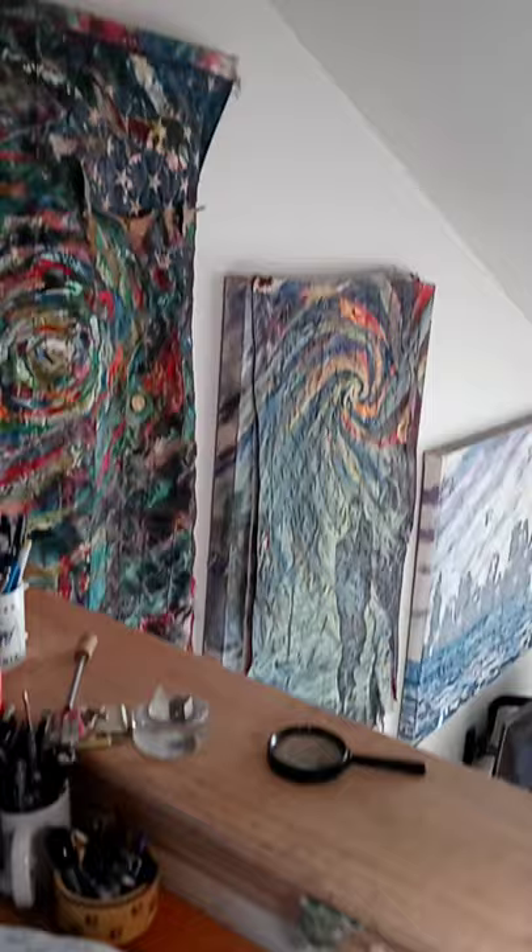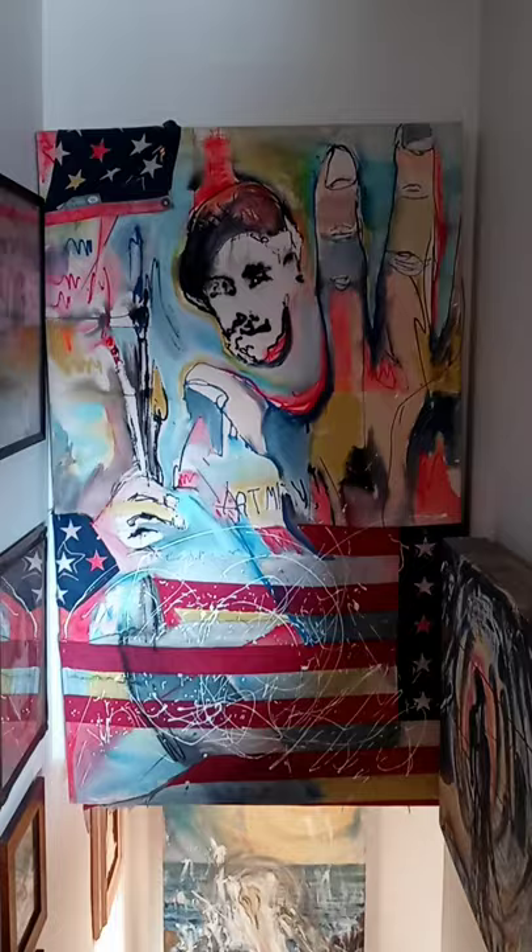I'm actually working on a few sketches right now for paintings. We'll pan the workspace and studio. We'll head down the stairs now — that's actually a self-portrait. All these paintings are available with free shipping until December 22nd, 2020.